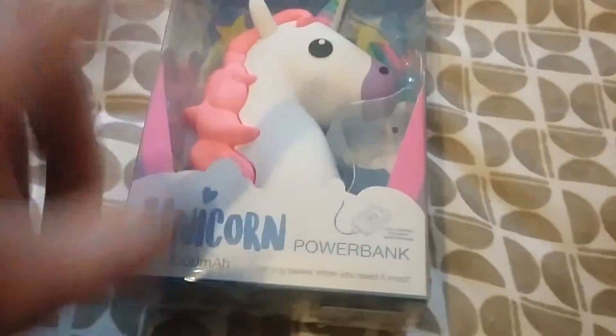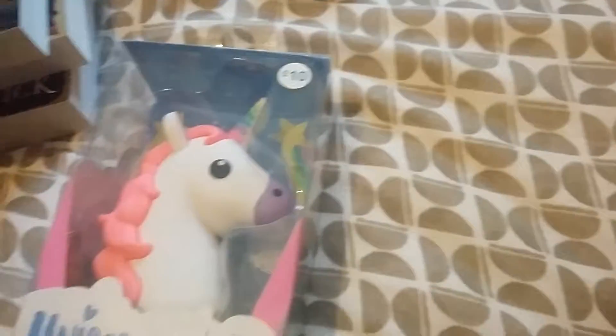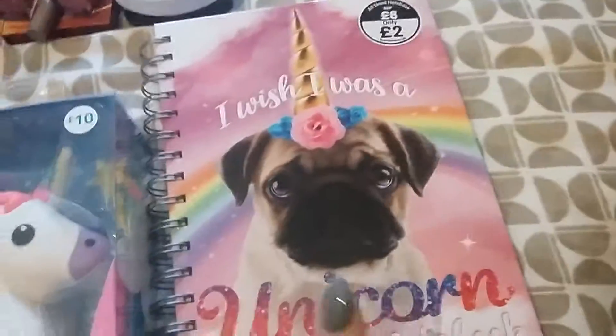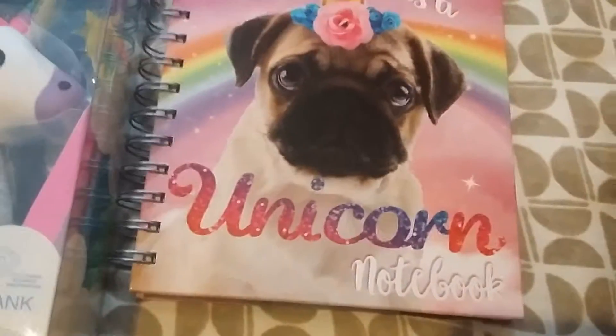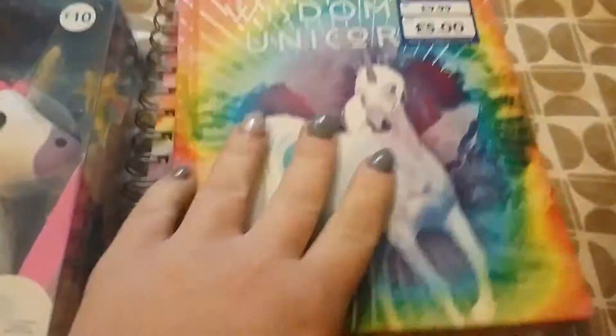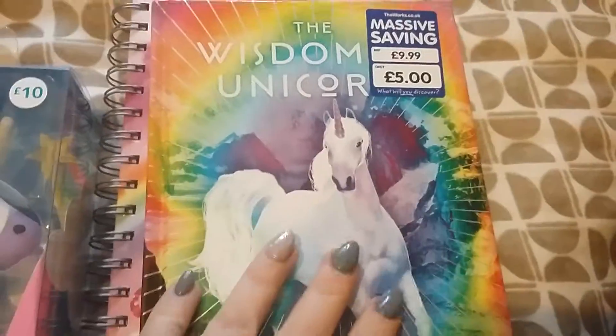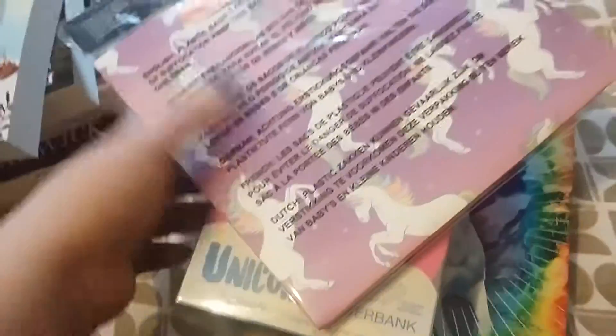From Primark and The Works I got some things for Imogen's birthday. I got this unicorn power bank from Primark — I thought it was really nice. I also got a unicorn notepad for Imogen, a unicorn wisdom book from The Works, and a little gift bag with unicorns on it for her.